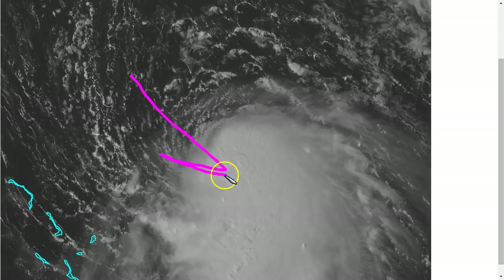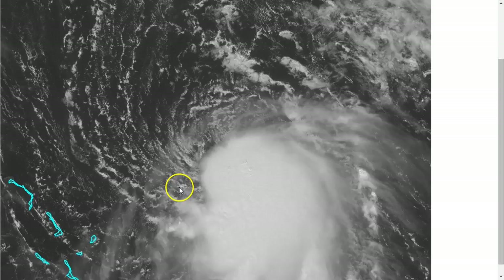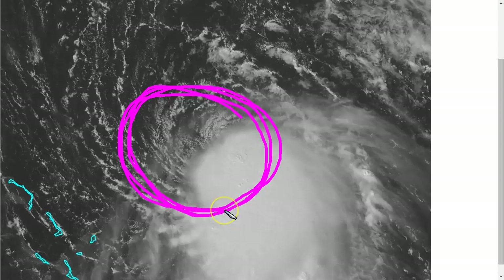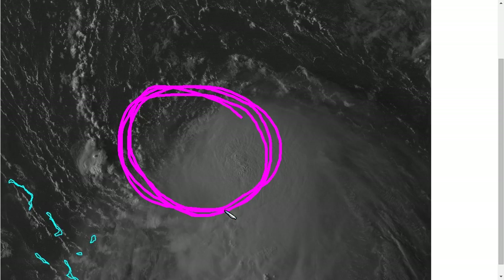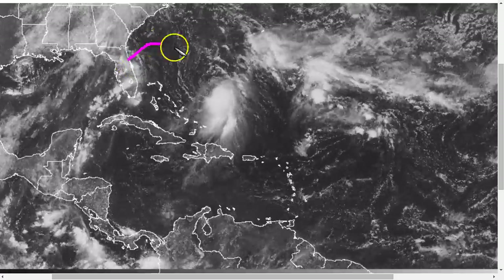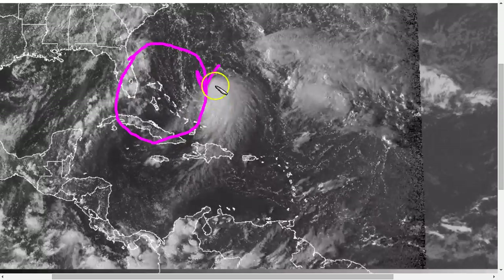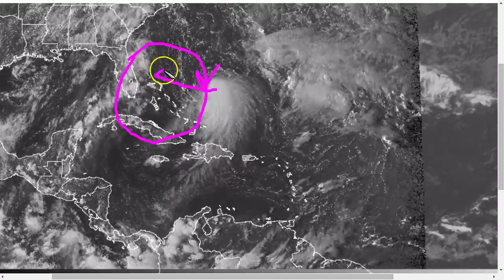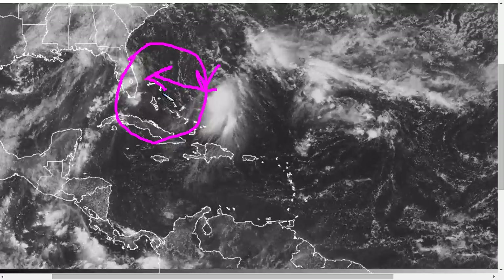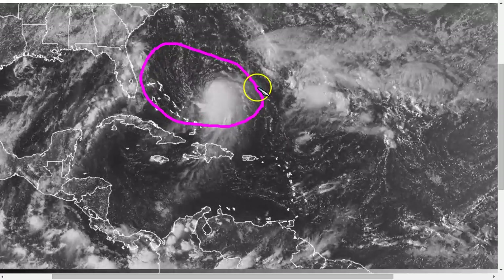Despite still being kind of sheared, you can see that it really wants to deepen. This indicates that once it becomes fully vertically stacked and these thunderstorms fully cover the circulation, this is likely to become a hurricane in pretty short order. However, there is still about 24 hours left of this shear on the eastern side of this ridge, inducing this northerly flow over the system. But as Joaquin moves more underneath here, slowly to the west over the next day or so, that wind shear will lessen and could allow some fairly quick strengthening over some of the warmest waters in the Atlantic.